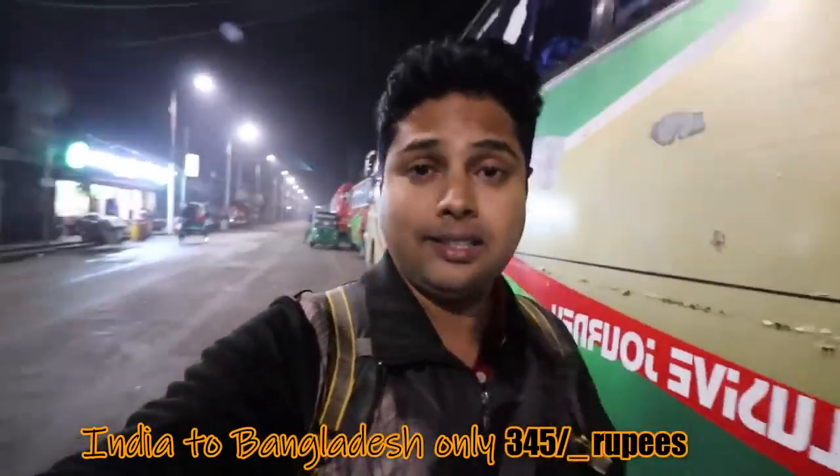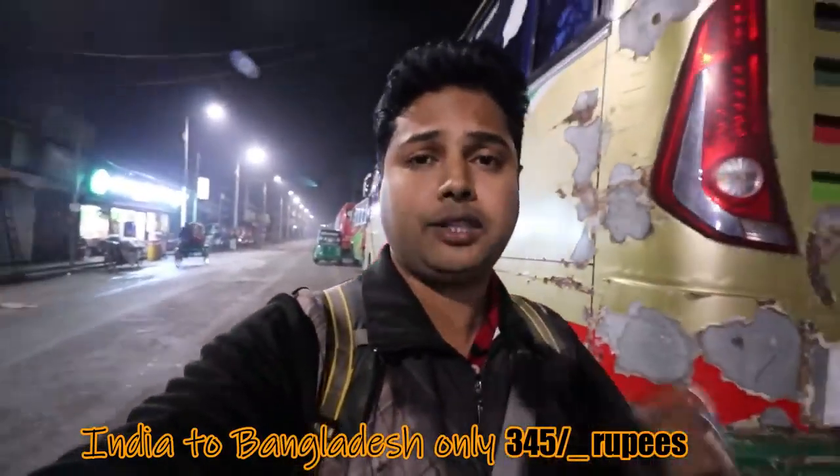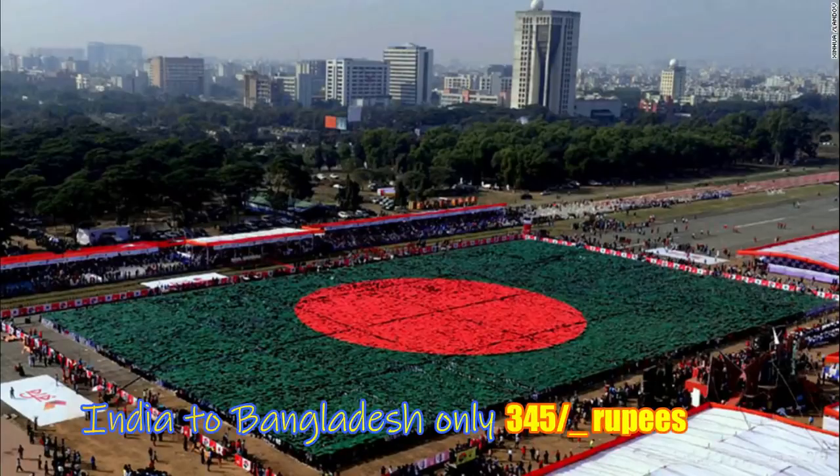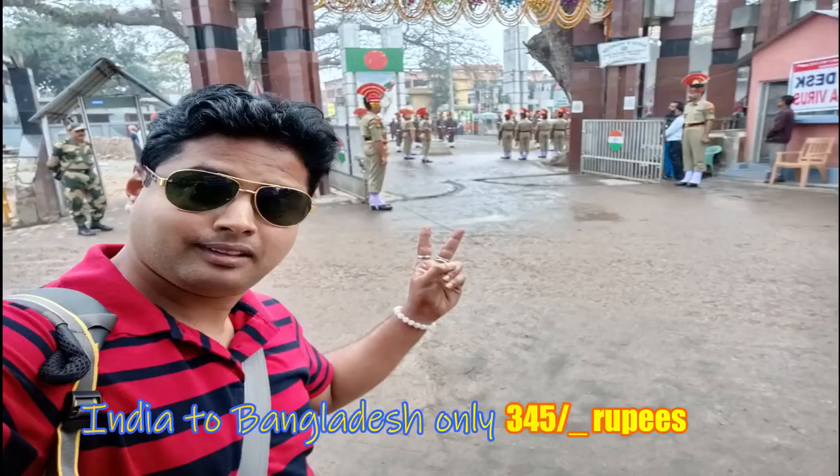Oh my goodness - to come to Bangladesh from India, the cost was just 345 rupees. If you want to go to Bangladesh, this video is going to be complete, because in this video I am going to tell you how to go to Bangladesh from Kolkata.